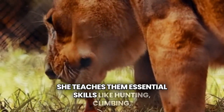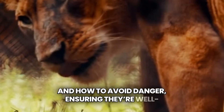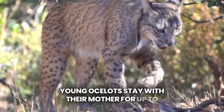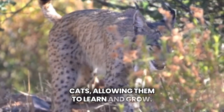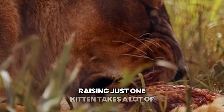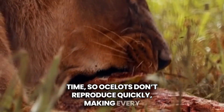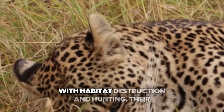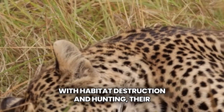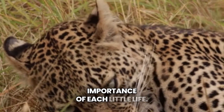She teaches them essential skills like hunting, climbing, and how to avoid danger, ensuring they're well prepared for life on their own. Young ocelots stay with their mother for up to two years, which is longer than many other wildcats, allowing them to learn and grow. Raising just one kitten takes a lot of time, so ocelots don't reproduce quickly, making every kitten vital for the future of their species. With habitat destruction and hunting, their population struggles to recover, highlighting the importance of each little life.